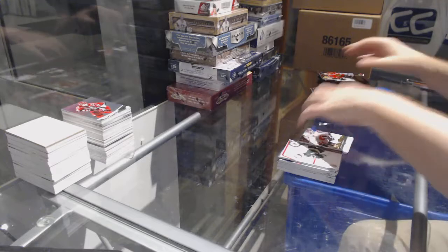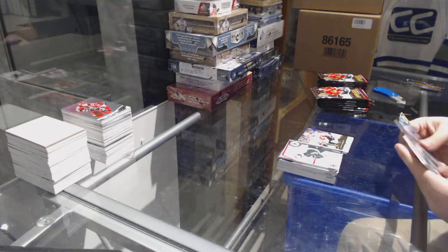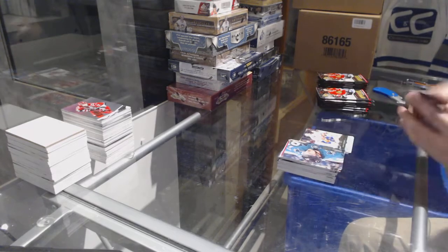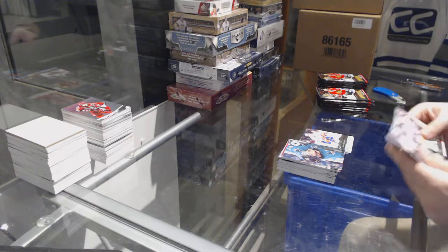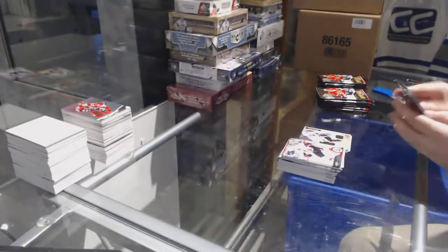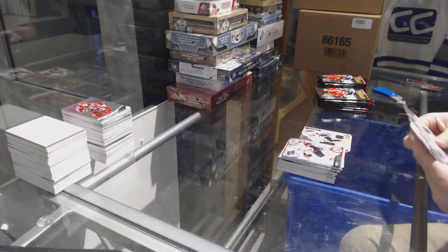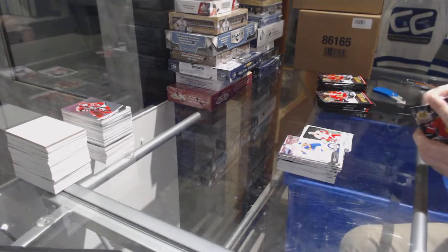Wow, wow, that is beautiful — congrats whoever has Calgary! Scott Mayfield for the Islanders, Young Guns. We've got a base jersey Mario Lemieux for the Pittsburgh Penguins. Steve Yzerman for the Red Wings, numbered to 2000.